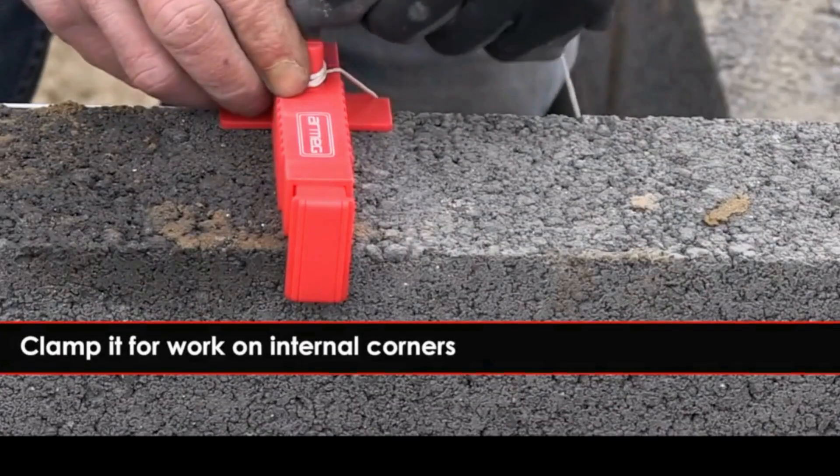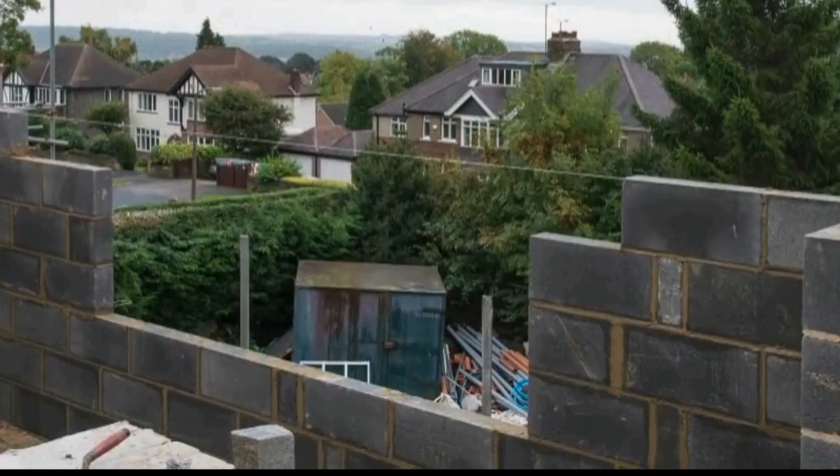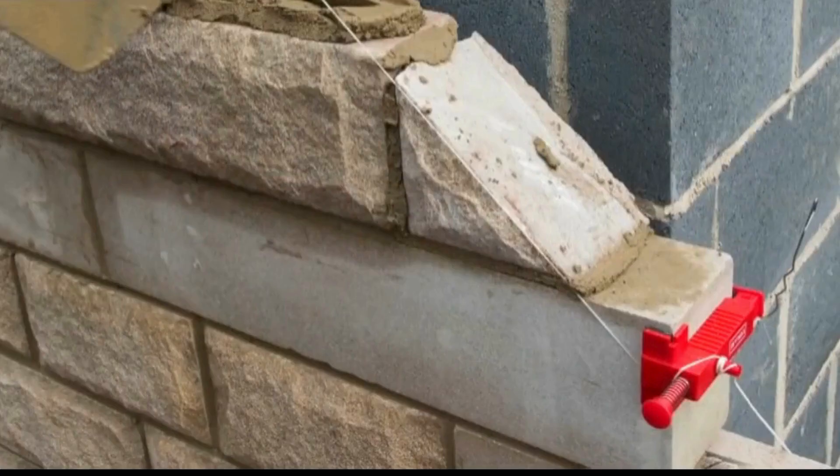The ergonomic handle enhances user comfort, reducing strain during extended use. The Brick Line Runner is an indispensable asset for professionals and DIY enthusiasts alike, streamlining the laying of bricks and ensuring precise alignment for a flawless finish in both large-scale construction and smaller projects.